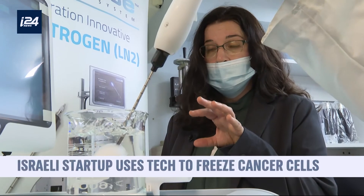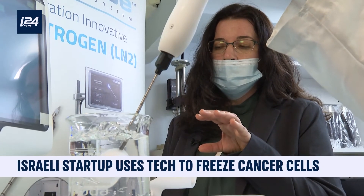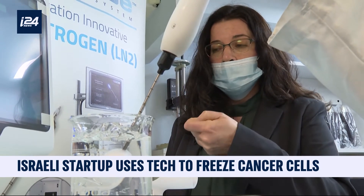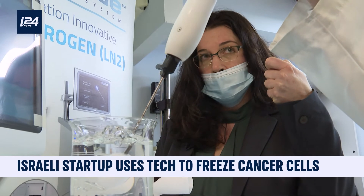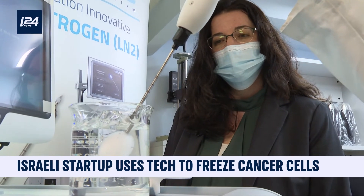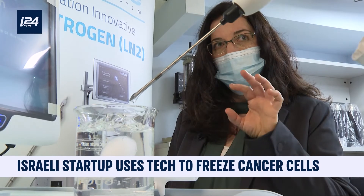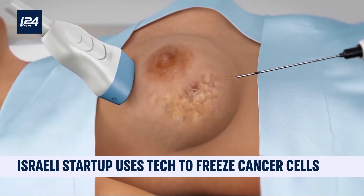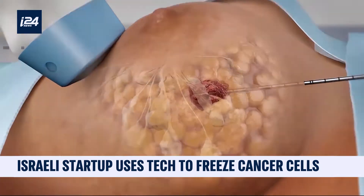Once we are done freezing the tumor and we have made sure that we have created an ice bowl to cover all the cancer cells, we go through a phase of stop freezing so we can take the needle out of the patient's body. Once the temperature goes up, we remove the probe from the body, and then the tumor stays frozen inside the body and the procedure is over. The dead cells are then eliminated naturally by the body.